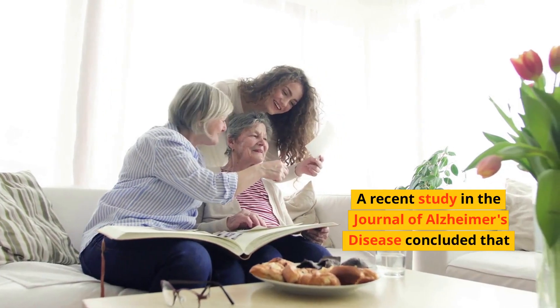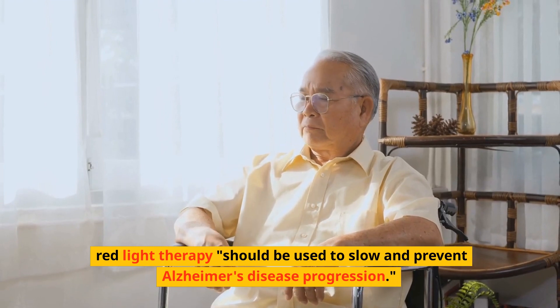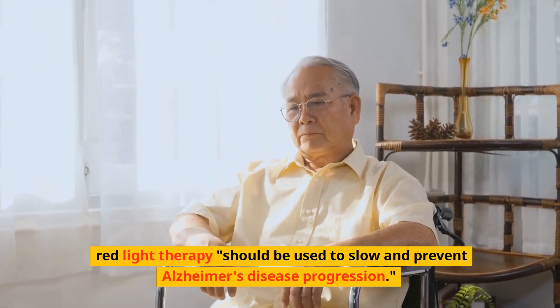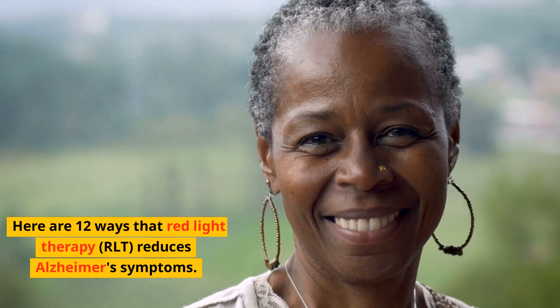A recent study in the Journal of Alzheimer's Disease concluded that red light therapy should be used to slow and prevent Alzheimer's disease progression. Here are 12 ways that red light therapy, RLT, reduces Alzheimer's symptoms.